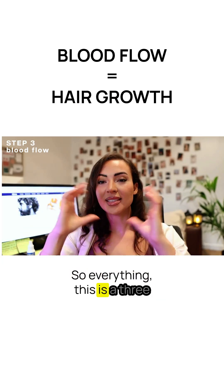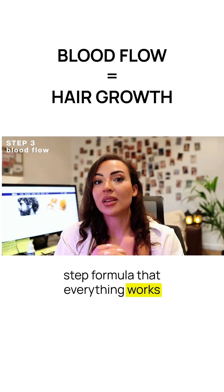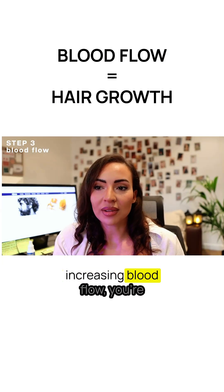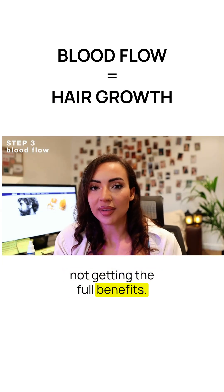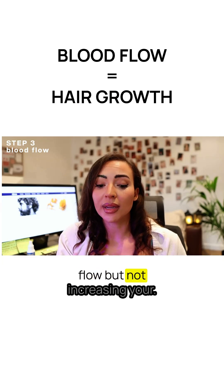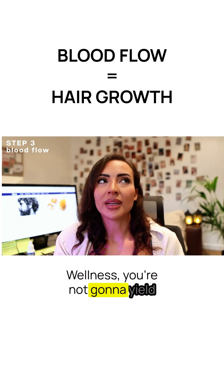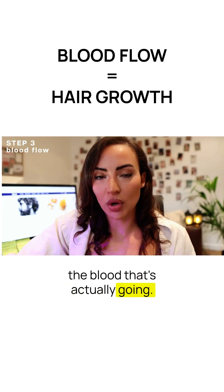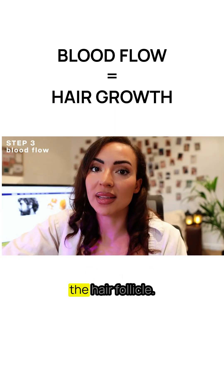This is a three-step formula that everything works synergistically together. Say you are improving your inner wellness but not increasing blood flow — you're not getting the full benefits. And if you're increasing blood flow but not increasing your inner wellness, you're not going to yield as good results if you don't fix the nutrients actually going to the hair follicle.